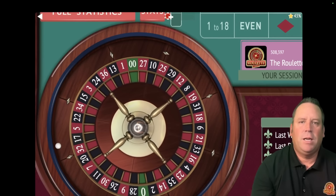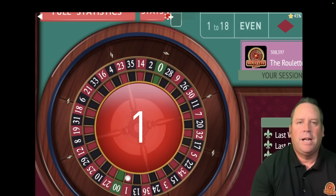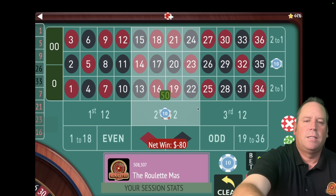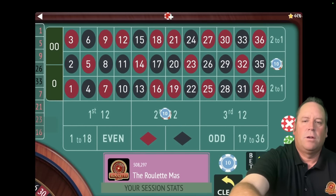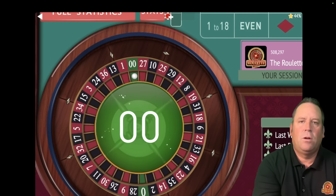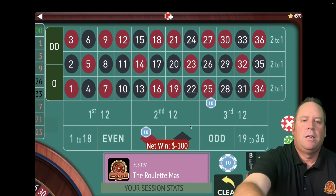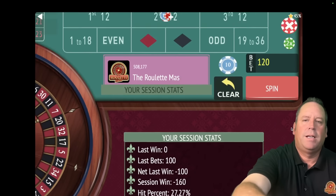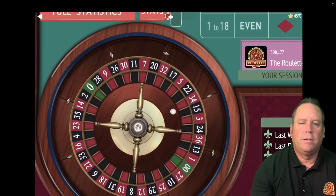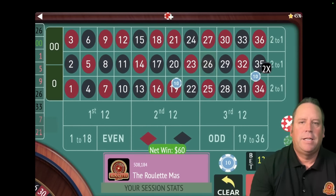We re-bet at $40 each. A lot of times you can get a bunch of partial wins until you're almost in session profit, and then out of nowhere you hit a jackpot and make a ton of money. We lost again — we're at $50 each, $100 total. That's a double zero, another loss — we go up another $10 on each. We're minus $160. That's a $26 black — a partial win of $60.